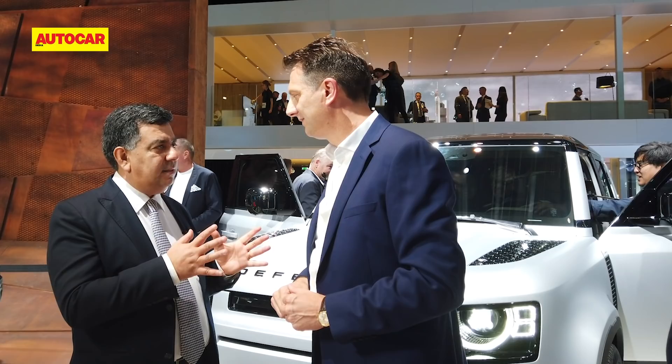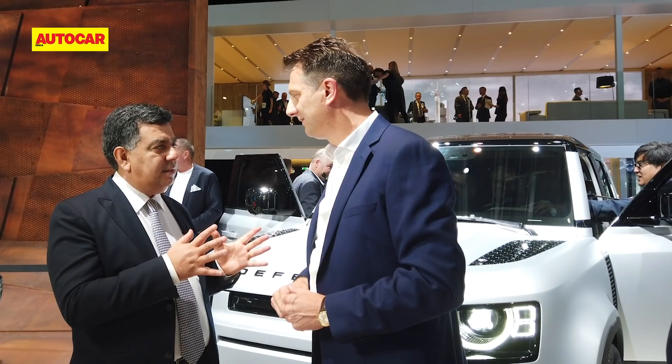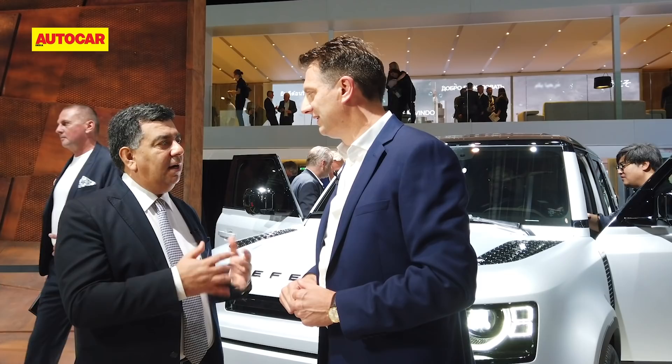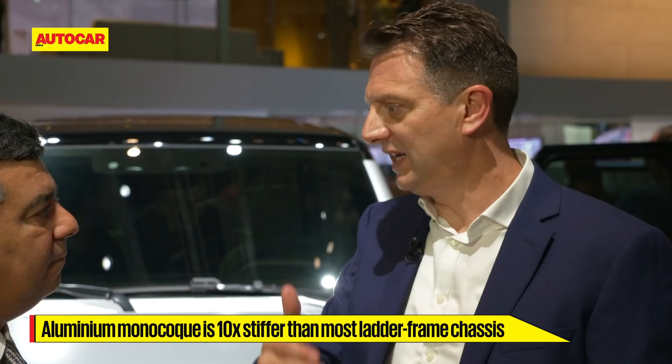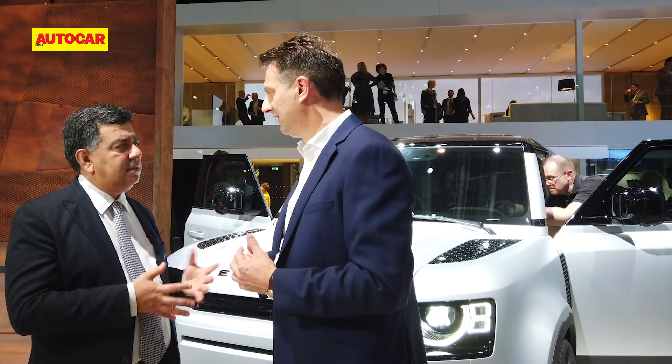Was going from ladder frame to monocoque a big decision you debated, or a no-brainer given how technology has evolved with aluminium? It was about a decade ago that we really understood how to make a monocoque have that breadth of capability. The really cool thing at Land Rover is making a vehicle that can go off-road and do anything, but also be agile on-road. This monocoque is at least ten times stiffer than most body-on-frame structures, and at least three times stiffer than even the best body-on-frame.